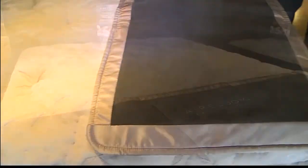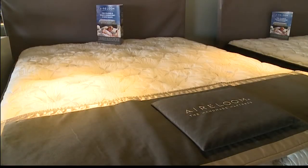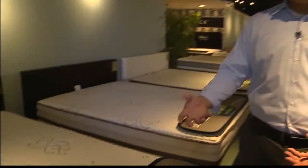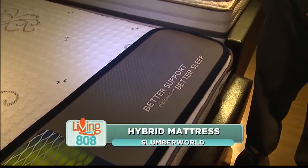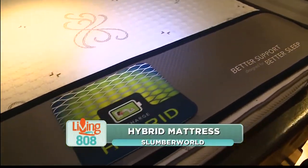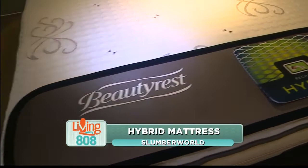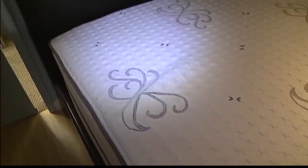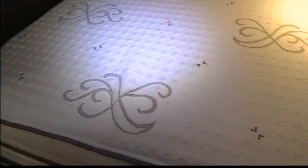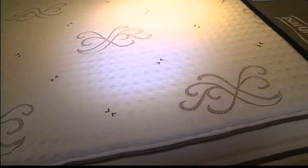When you turn or roll, it gives you a little help so you're not stuck in the bed — that's one of the issues with memory foam. Here we have a hybrid bed, and it has pretty much an equal amount of foam to coils, and that's what makes it a hybrid. With it, you get the best features of both: the coils will help you with movement, and the foam will reduce all your pressure and give you ultimate support.